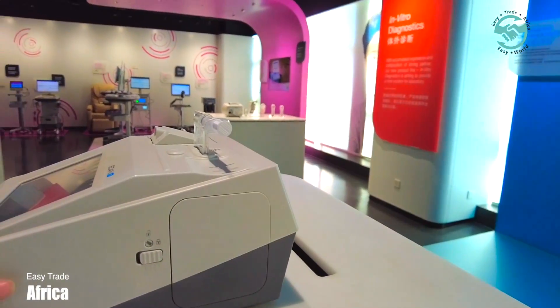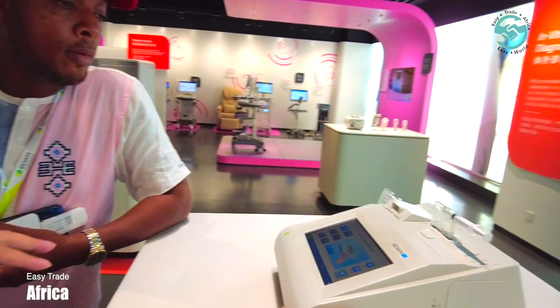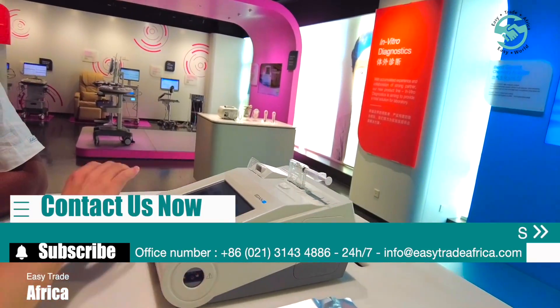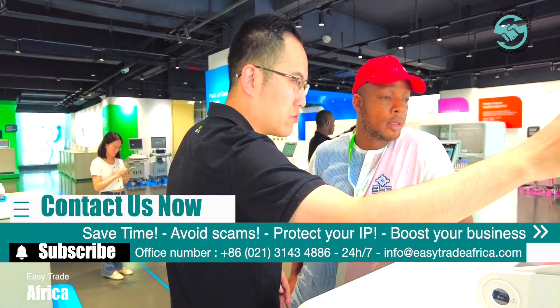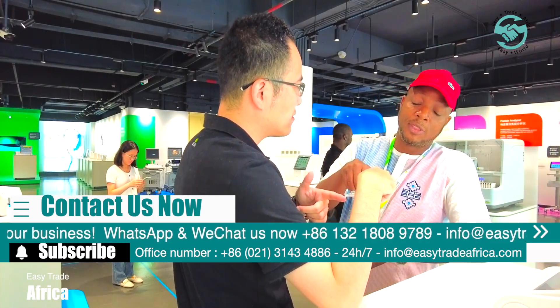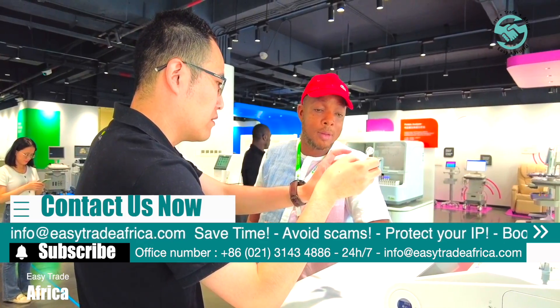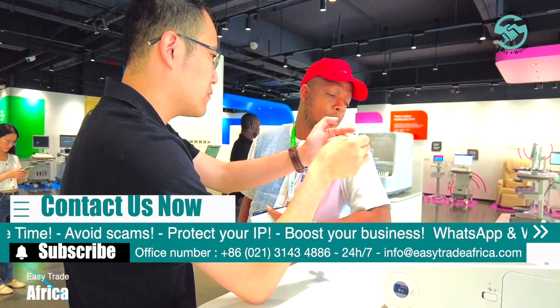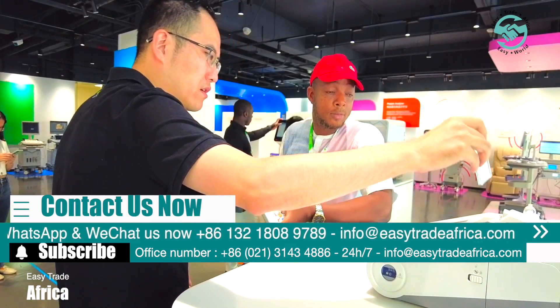This is a POCT machine — it can be used in the emergency room, OR, or ICU. You use a cartridge, one cartridge per patient. You collect the blood sample, put it in the cartridge, and plug it in. The machine automatically sorts and analyzes the blood. It's very portable.